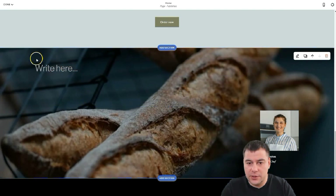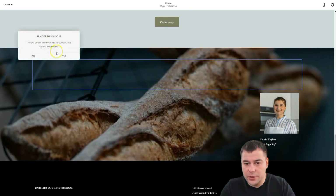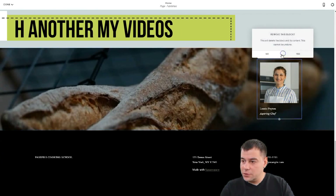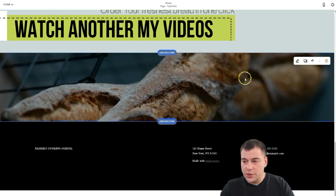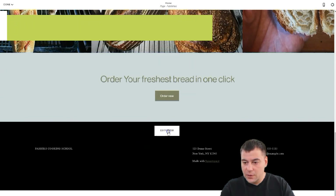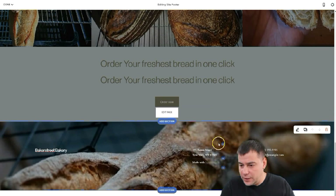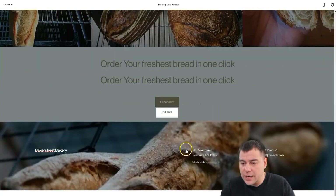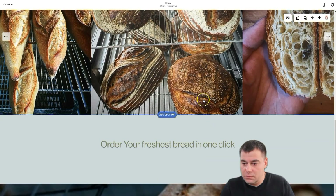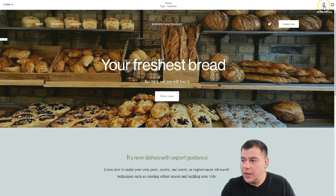I'll delete the extra text and the spacer I don't need. There's a footer here — let's remove the extra section and leave just the footer itself. After filling everything in, we have a normal and interesting-looking webpage. Let's check how it looks on mobile.